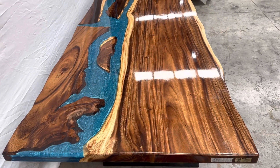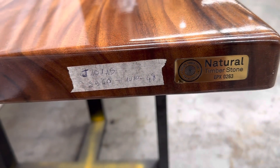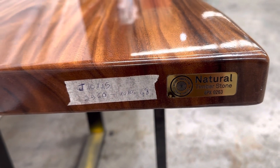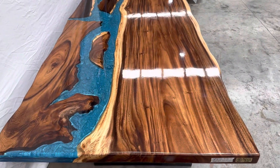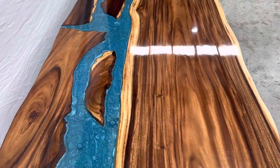This is the Riva Dining Thai Boots, product code EPX0263. The dimension is 2960 by 1 meter, thickness is 48mm. Samania wood connected with blue epoxy.